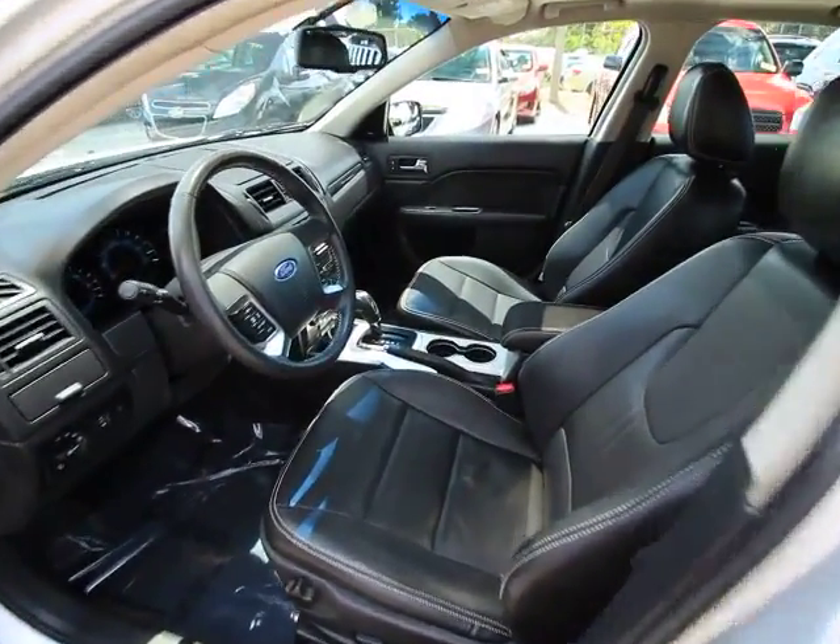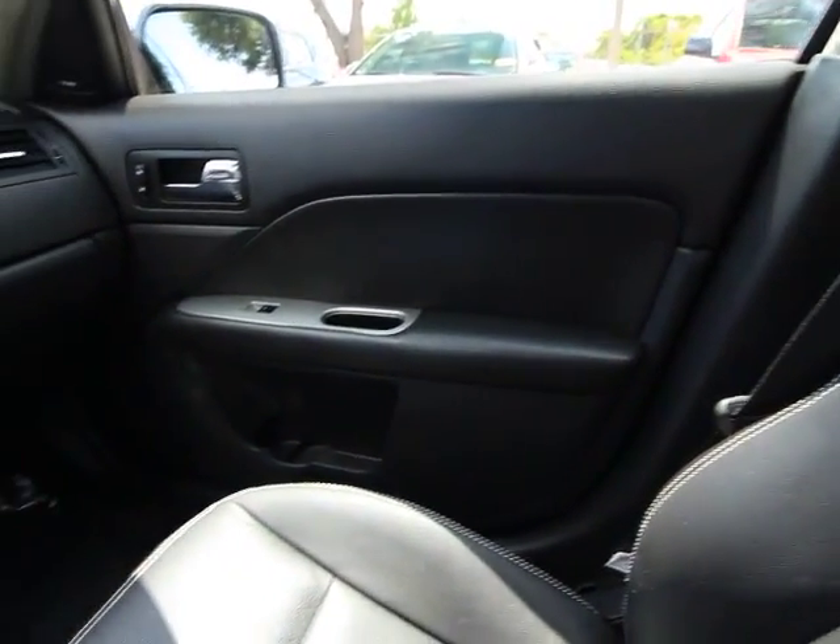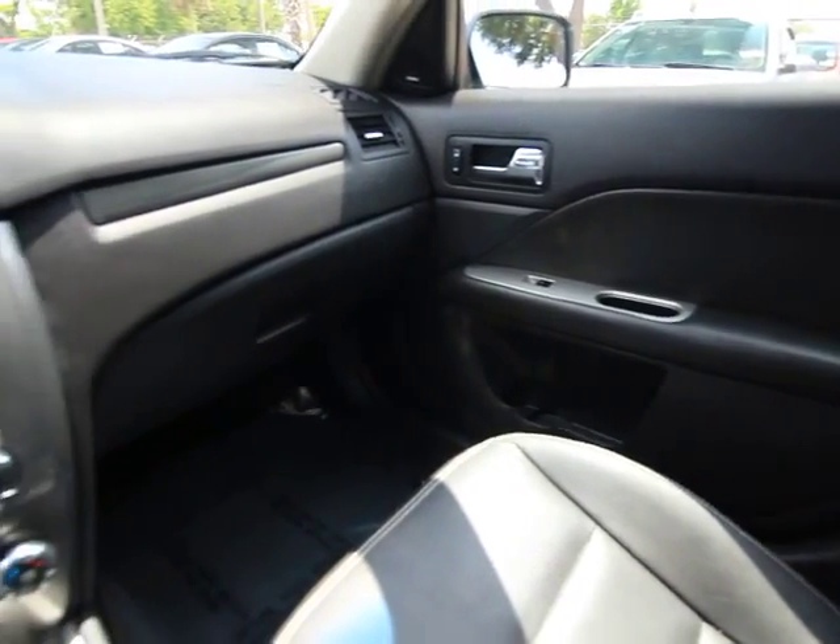This vehicle is Carfax certified one owner and qualifies for Carfax buy-back guarantee. Searching for a dependable vehicle that looks great too? You've found it, so stop in today.